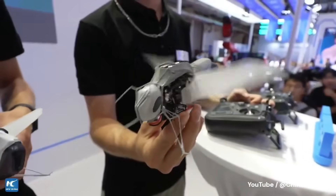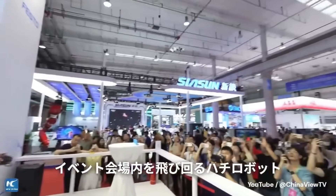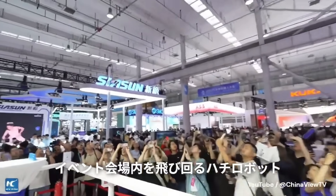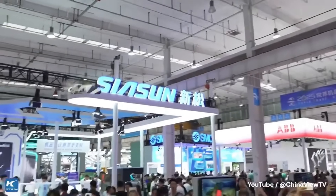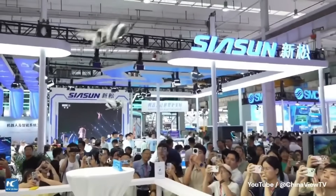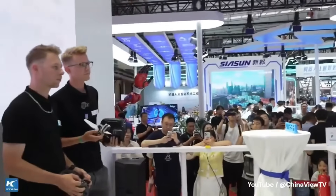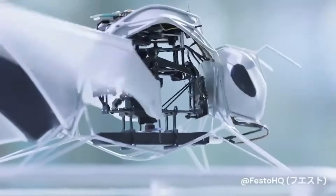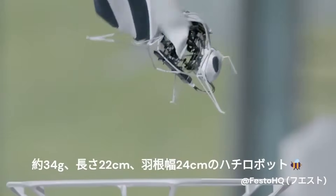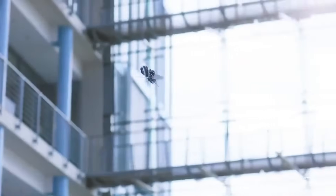One of the first things to grab attention is Festo's Bionic Bee — no clunky drone, but a feather-light, eerily realistic flying machine with wings that beat and flex almost exactly like a real insect's. The design is so intricate you can see each tiny segment of the wing structure shimmering under the expo lights. It hovers, banks, and corrects its flight mid-air, reacting to environmental cues in a way that feels alive. Possibilities beyond science demonstrations — environmental monitoring, agricultural pollination, and search and rescue in tight spaces — could all be on the table.